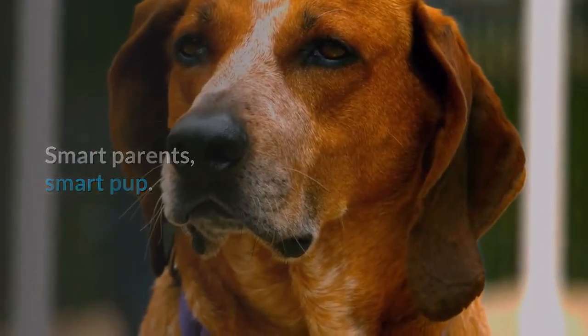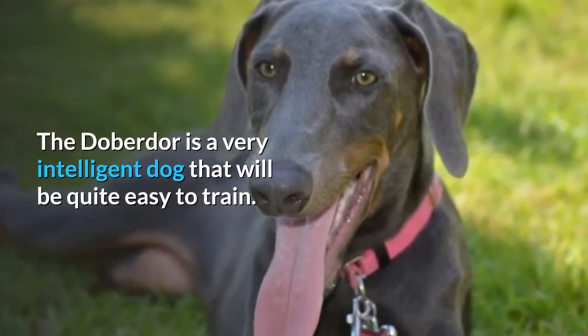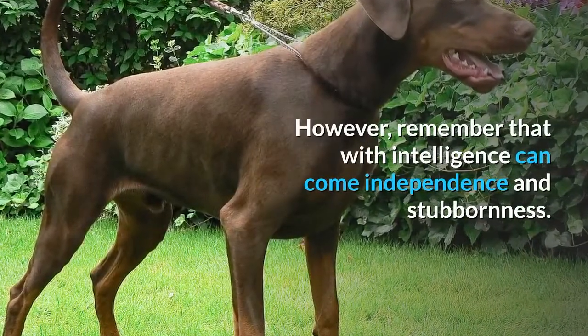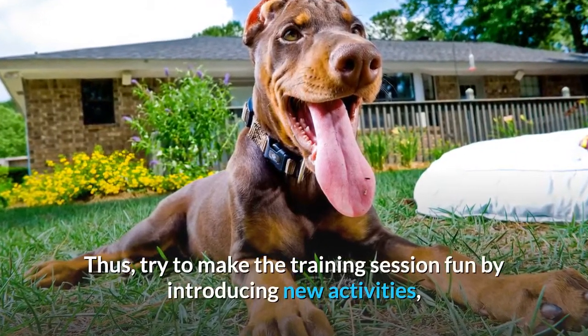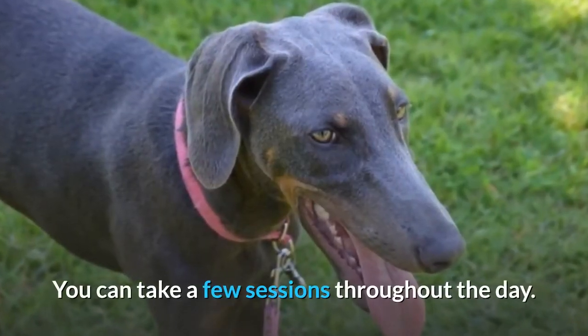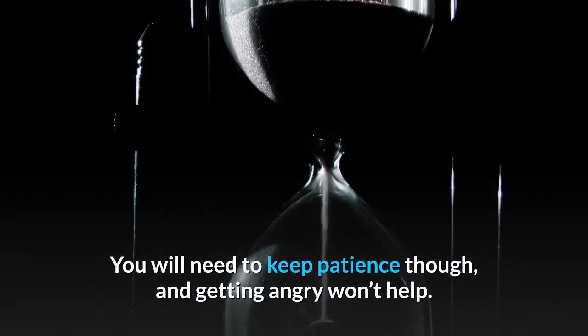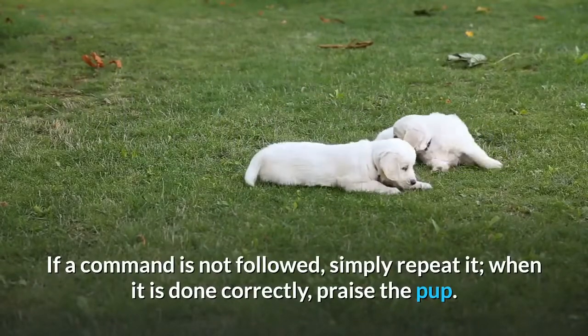Smart parents, smart pup — the same rule applies here. The Doberdor is a very intelligent dog that will be quite easy to train. It is a quick grasper and an enthusiastic learner. However, remember that with intelligence can come independence and stubbornness. Try to make training sessions fun by introducing new activities and keep them short, like 10 to 15 minutes, taking a few sessions throughout the day. Provide your pup lots of encouragement and positive reinforcement so that he or she knows what is expected. Keep patience — getting angry won't help. If a command is not followed, simply repeat it, and when it is done correctly, praise the pup.